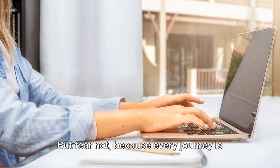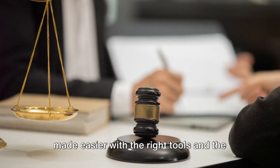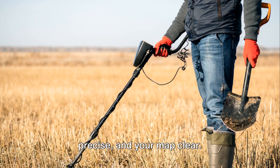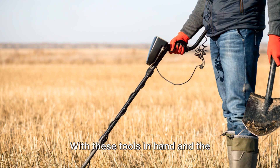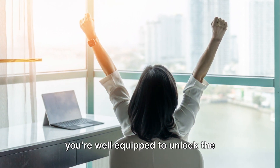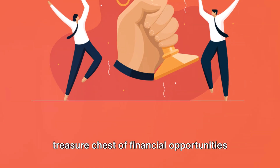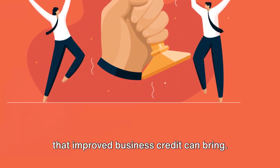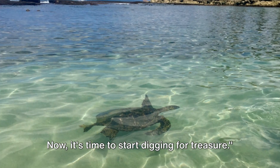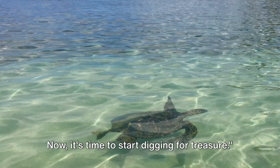Every journey is made easier with the right tools and the right knowledge. So keep your shovel sharp, your compass precise, and your map clear. With these tools in hand and the knowledge you've gained on this journey, you're well equipped to unlock the treasure chest of financial opportunities that improved business credit can bring. Congratulations, Explorer — you've journeyed through the island of business credit. Now it's time to start digging for treasure.